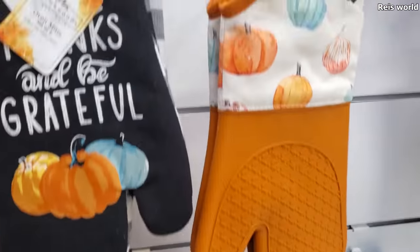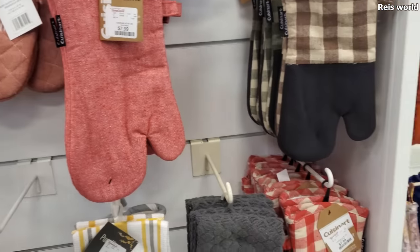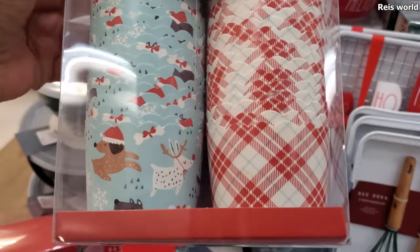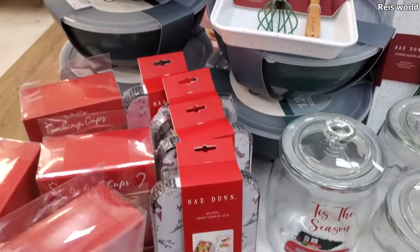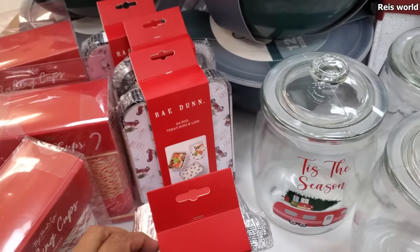And then of course fall — that one says 'Happy Thanksgiving.' Pumpkin everything. Let me check over here real quick. Baking cups with the little doggies — these are $4. And you know, gift-giving food — trust me, people do like it. I know some people frown on it.